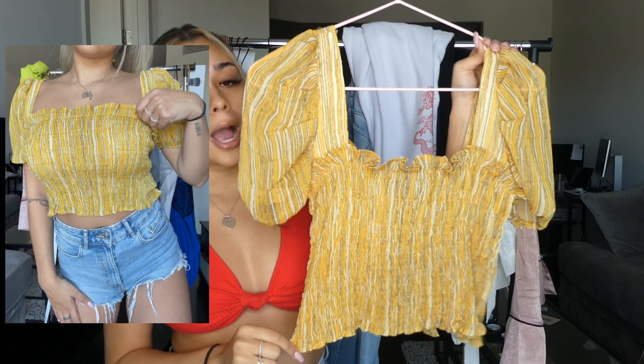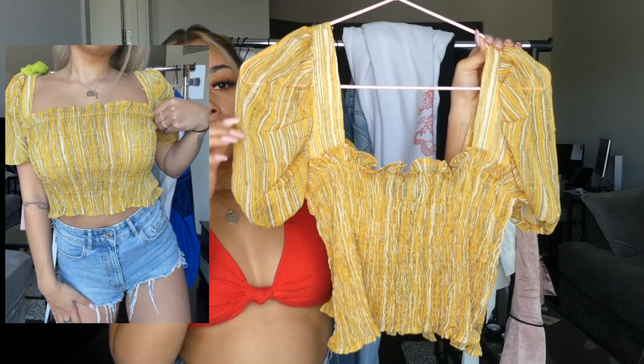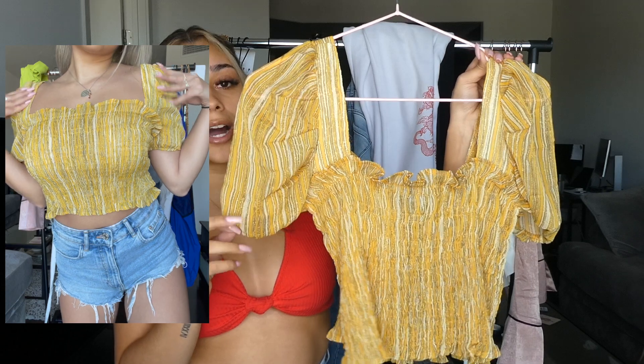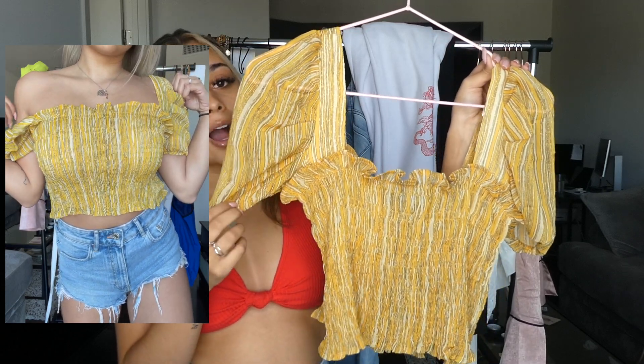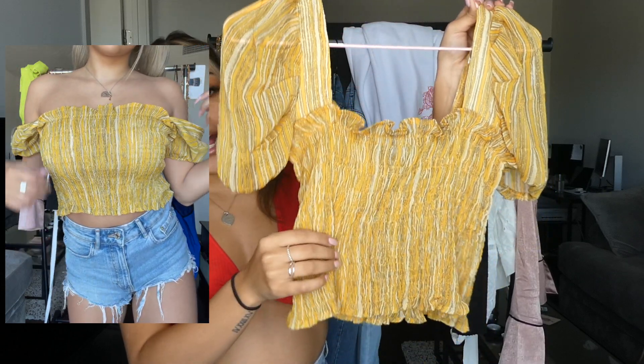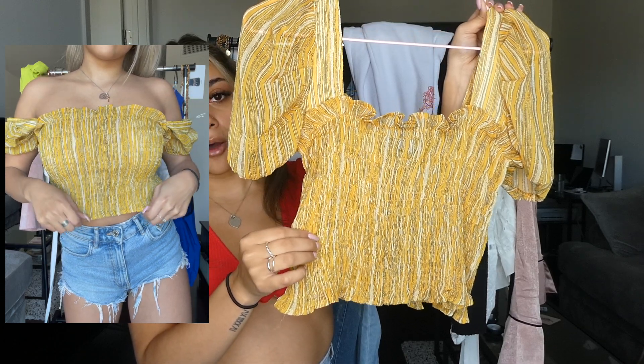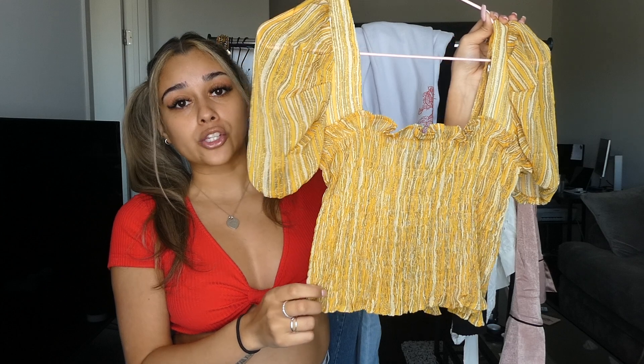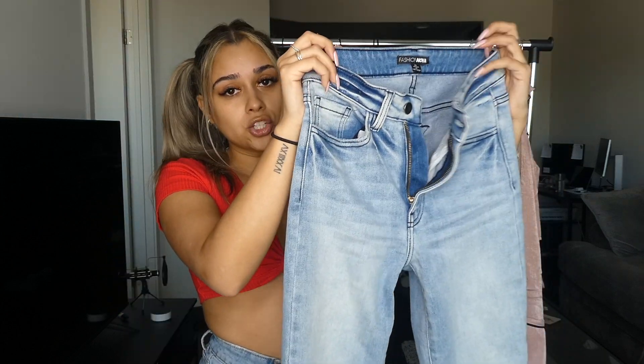For the last top, this is again a fully daytime type of top — I personally wouldn't wear this out at night. You can wear it off the shoulder or above the shoulder depending on how tight you like your straps. It has a scrunch type of torso so it really hugs your body and shows your curves the right way.